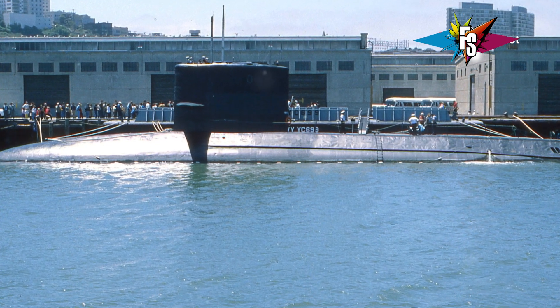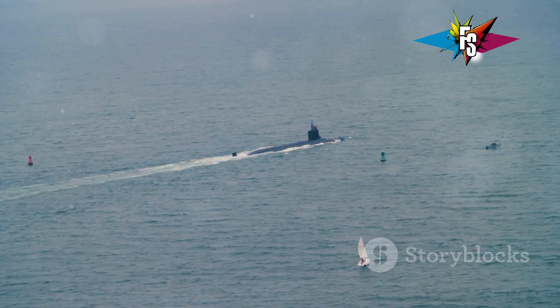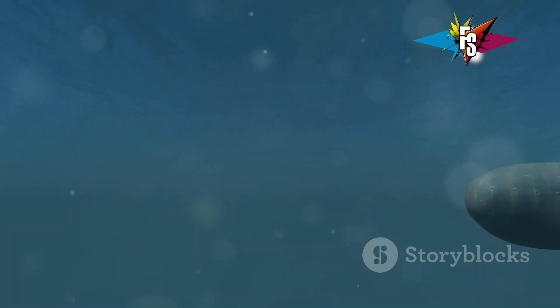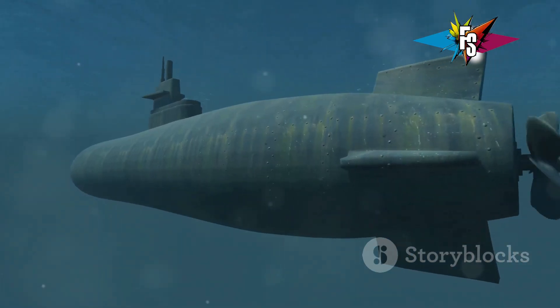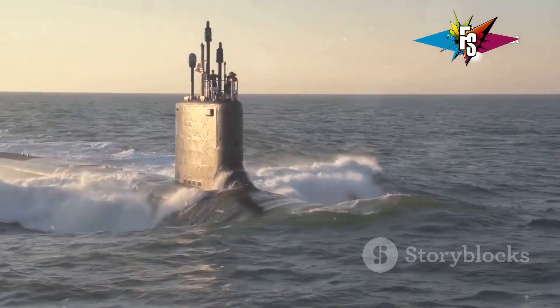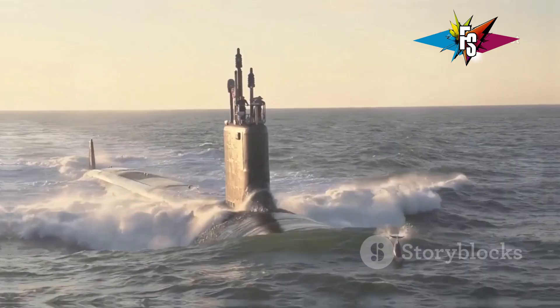The USS Jimmy Carter belongs to the Seawolf-class. Only three Seawolf-class submarines were ever built. The Jimmy Carter is the last and most unique of the trio. Its construction was authorized in 1998 and it was commissioned in 2005. Since then, it has operated under a veil of secrecy.